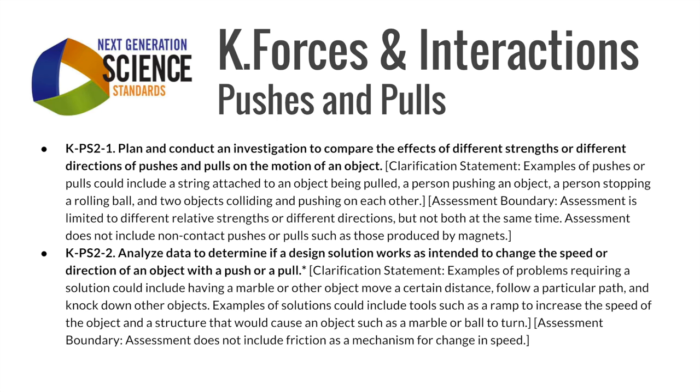Here are the Next Generation Science Standards we focused on for our STEM activities. You can find a link to the standards in the description below.